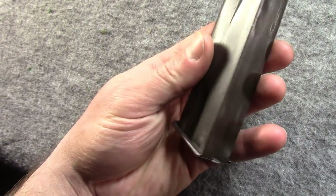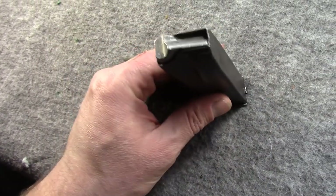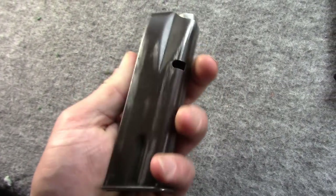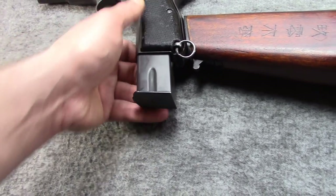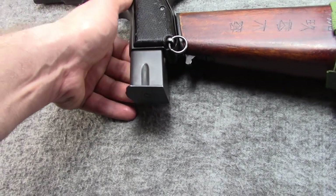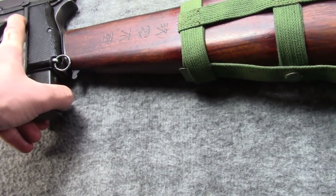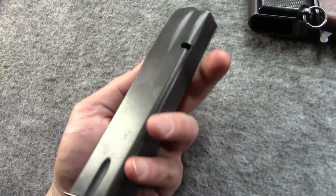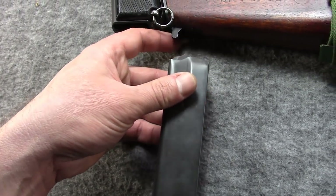Over here is an original Inglis magazine marked J.I. It also has a unique floor plate — this is the standard double-stack, single-feed mag that the High Power used, one of its claims to fame. A friend recently gave me this mag and this gun. This here is an extended mag — I'm not really sure what he thought it was; I guess it's Belgian. It looks like it holds about 20 rounds. A lot of these extended mags don't work so great.